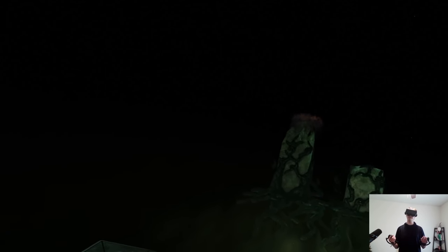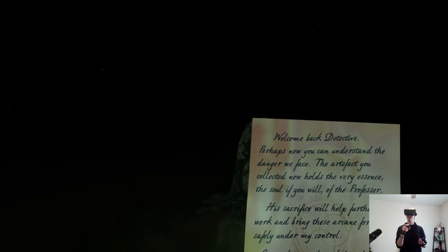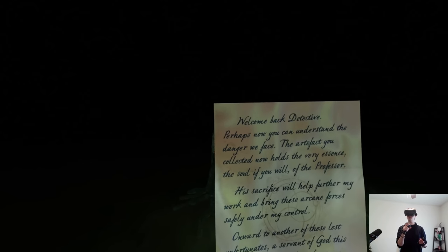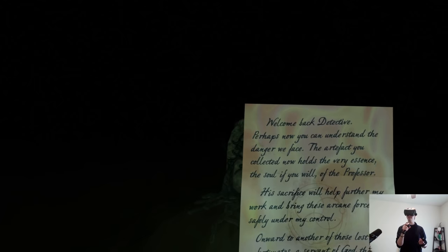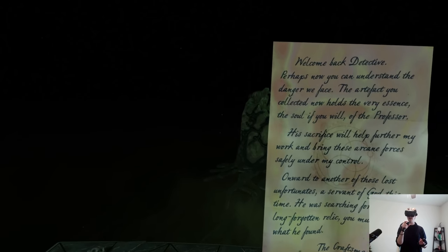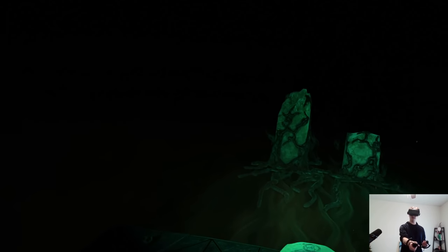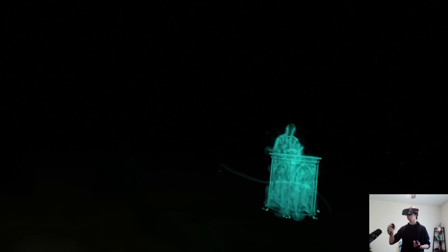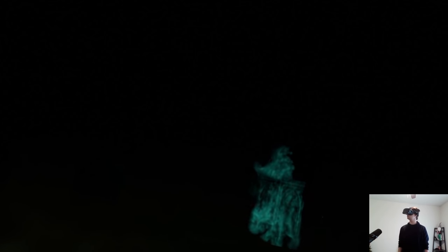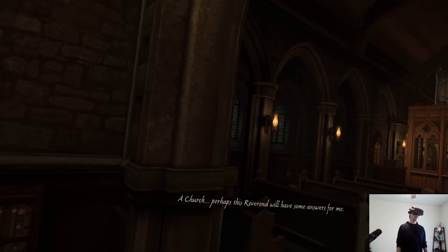A lot of getting used to — I'm not going to pretend I'm the best at this type of puzzle, but I'm still enjoying it. The Craftsman's message: the artifact now holds the very essence — the soul — of the professor. His sacrifice will help further the work and bring these arcane forces safely under control. Onward to another of those lost unfortunates — a servant of God searching for some long-forgotten relic. Next up: a chapel. I'll pick it up next time.